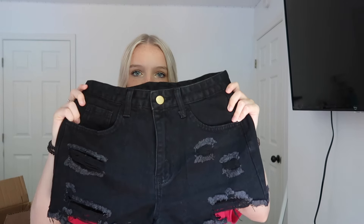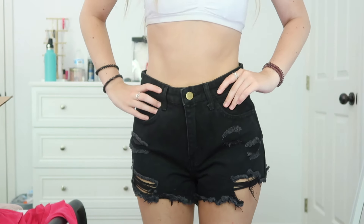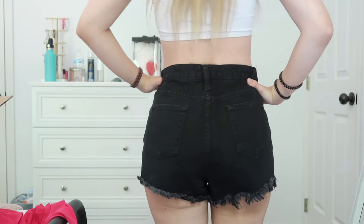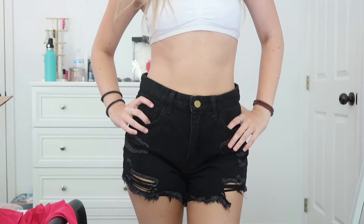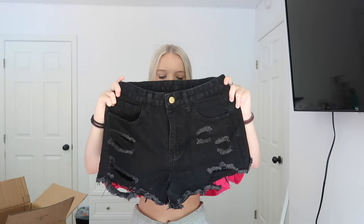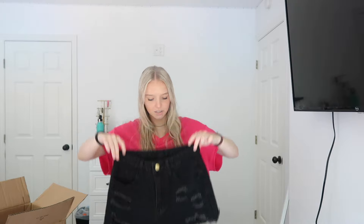I got a pair of black jean shorts. I have gray jean shorts but I wanted plain black ones because I'm going to a concert this summer. I wear jean shorts all the time and I love black, so I think these look really good — not too small, not too big, just right.